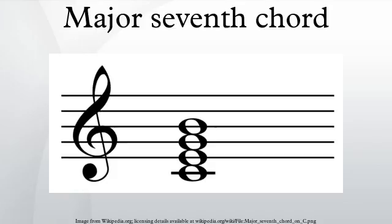The just major 7th chord is tuned in the ratios 8, 10, 12, and 15, as a just major chord is tuned 4, 5, 6, and a just major 7th is tuned 15:8.